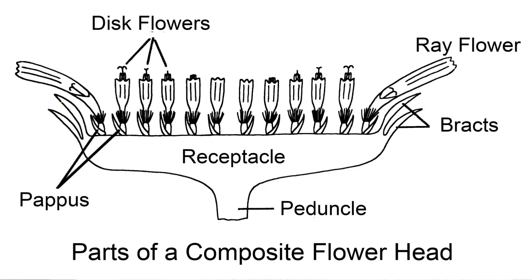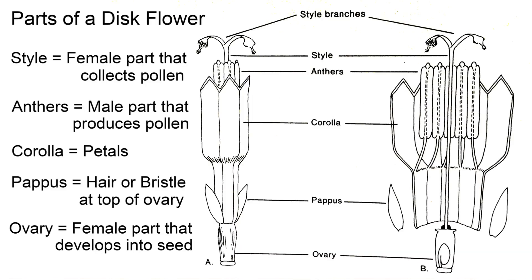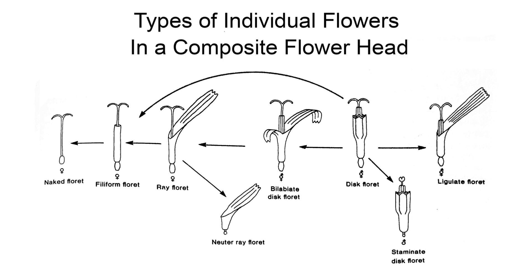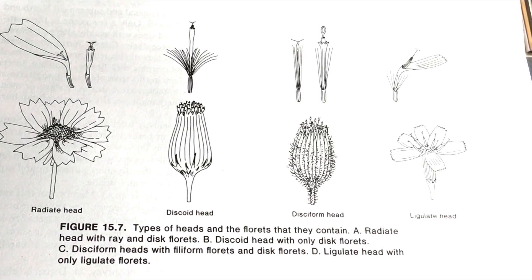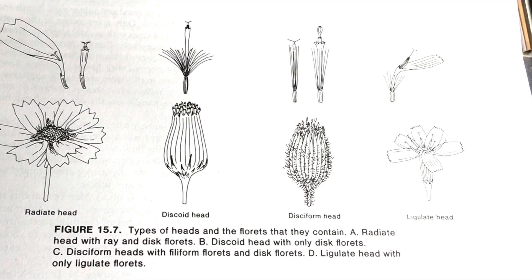I'll show you this picture. This is a drawing of a typical flower in the Aster family. And this is showing what one of the disc flowers looks like — this is a cutaway of this flower. And here, this diagram is showing the different kinds of flower types in an Aster flower, and then the different kinds of heads and what's on the different kinds of heads.